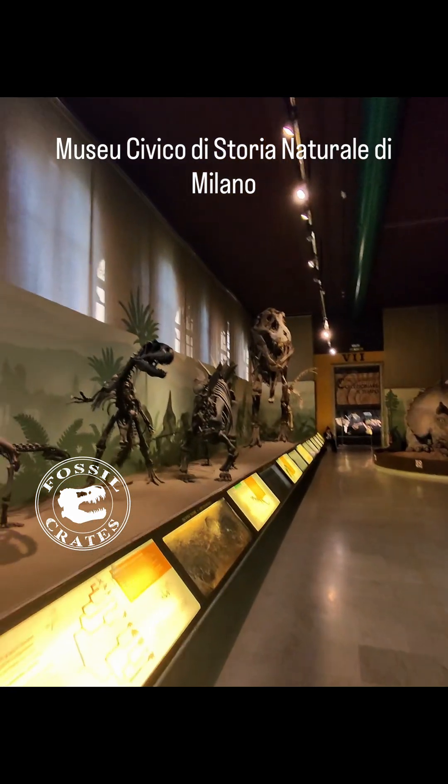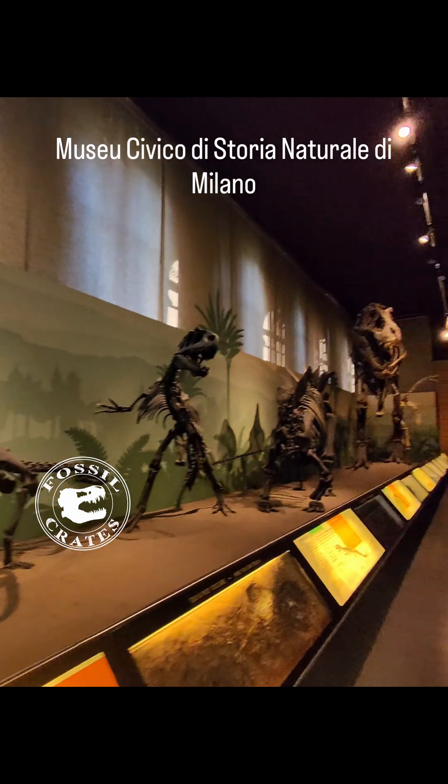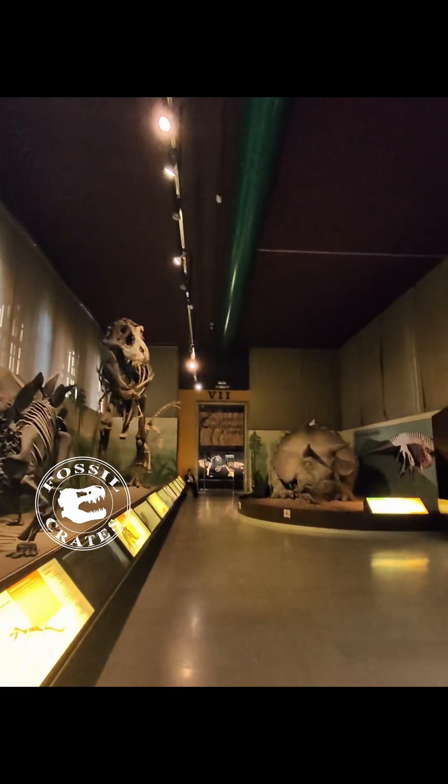Walking through the Dinosaur Hall and more at the Milan Natural History Museum, we just saw a Camptosaurus, an Allosaurus, and a brief Stegosaurus.